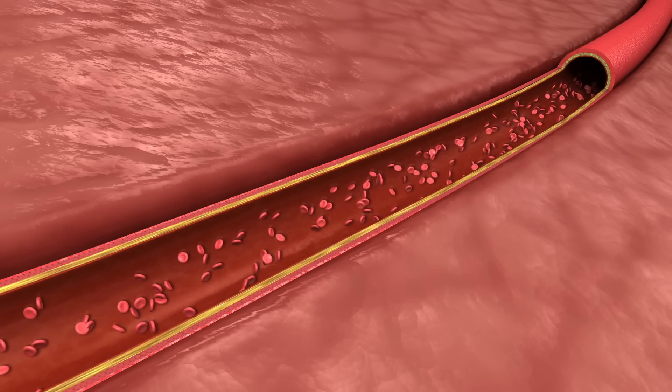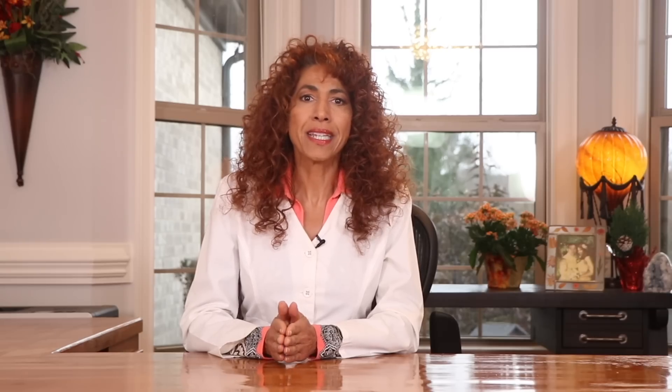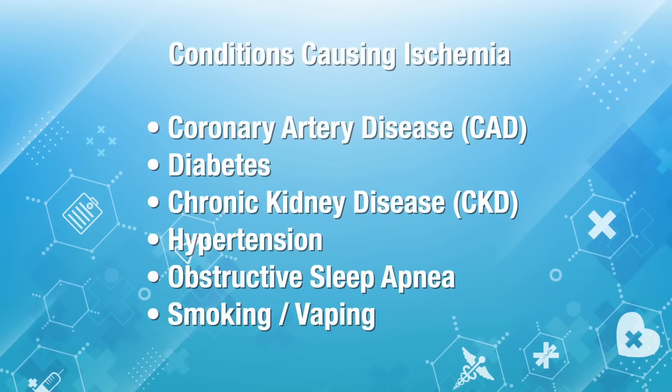Another great aspect of lion's mane is that it protects your nerves from the damaging effects of ischemia. Ischemia is a condition where blood flow is restricted or reduced in part of your body, resulting in decreased oxygen and nutrients to the area. Conditions that can cause ischemia are coronary artery disease, also known as hardening or plaquing of the arteries. Diabetes will also result in ischemia, along with peripheral arterial disease. Other chronic diseases that can cause ischemia include chronic kidney disease, high blood pressure, and obstructive sleep apnea. Even smoking and vaping have been found to result in ischemia.